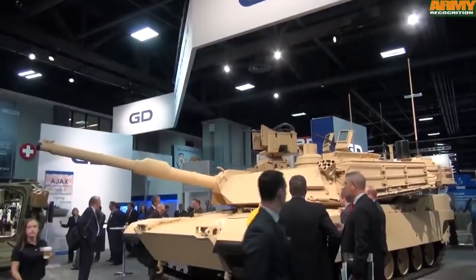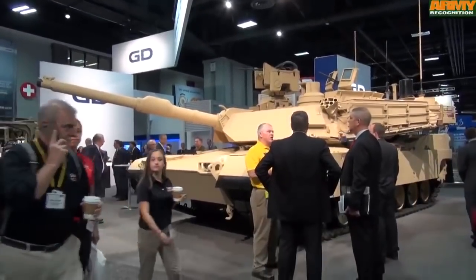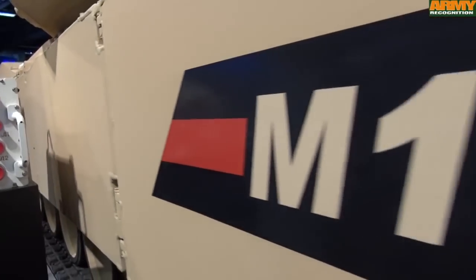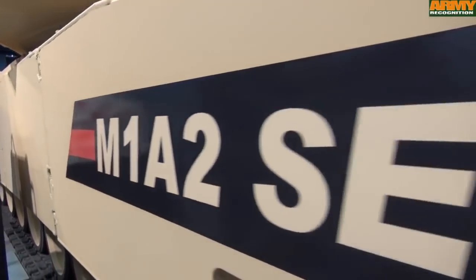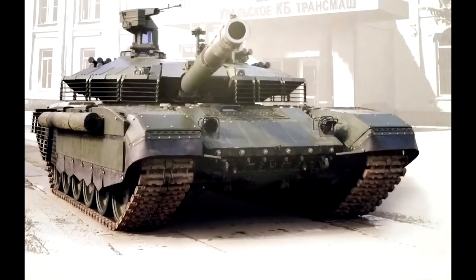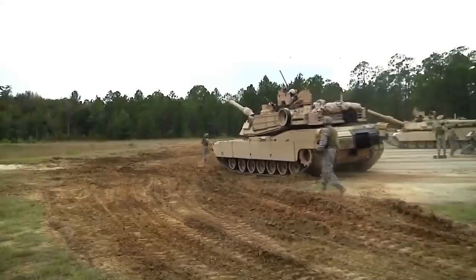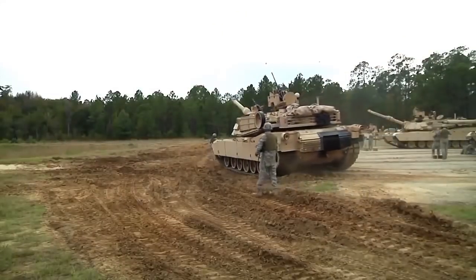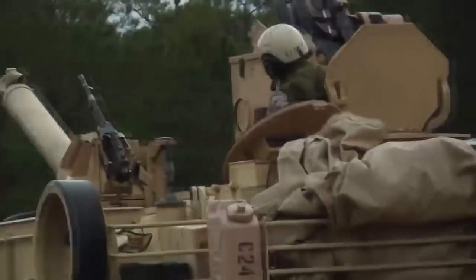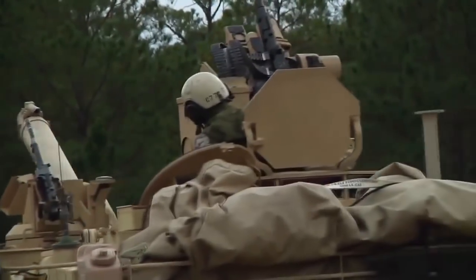Both tanks are being upgraded to meet more modern standards. The most modern variant of M1A2 SEP is the SEP V3, and the most modern variant of T90A is the T90AM, but the majority of information is classified for both tanks. That is it — thanks for watching. If you think I made a mistake somewhere, feel free to correct me in the comment section down below. I will see you all in the next video. Have a nice day, see you soon.